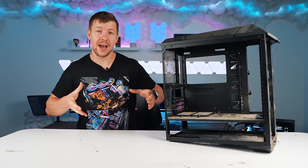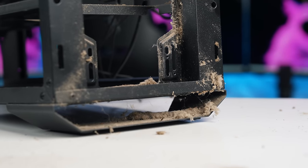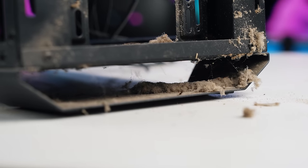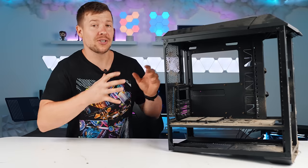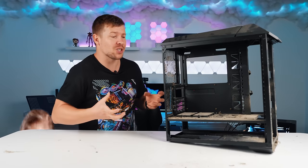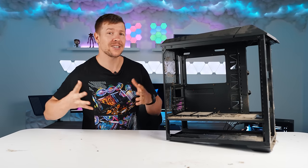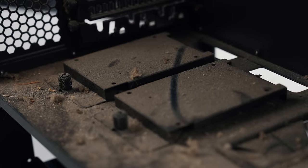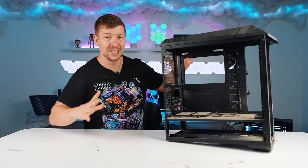This has to be the dirtiest case we have ever cleaned up on the channel. Even the ones with liquid spilled everywhere — none of them have been as dirty as this one. There is literally a civilization living at the front of this case with an unidentified species. There is so much wool I was prepared to roll it into a ball and see if my nan could knit me a sweater. The stench is incredible — they must have been smokers. The case itself is actually in pretty good condition with no wear or tear marks, just missing its feet.